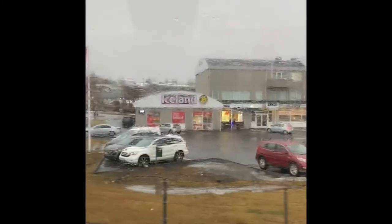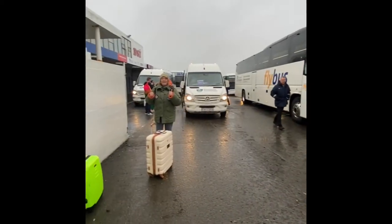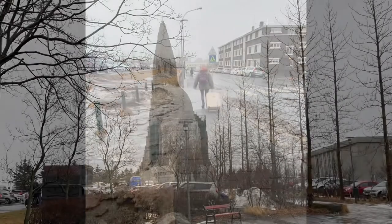It's a 45-minute ride into the city, and the bus drops you off at Reykjavik bus station. From there it's a short walk into downtown Reykjavik, where all the hotels and bars are located.